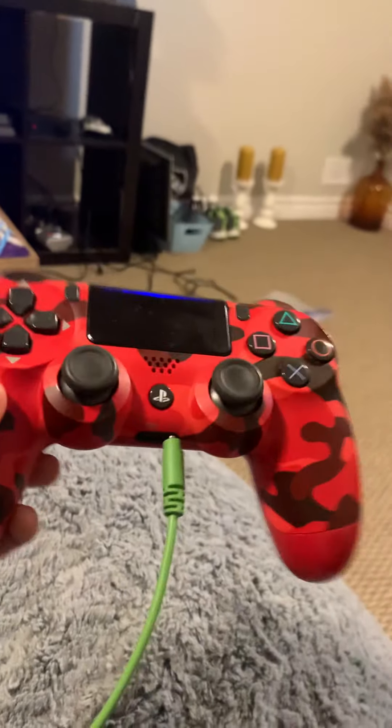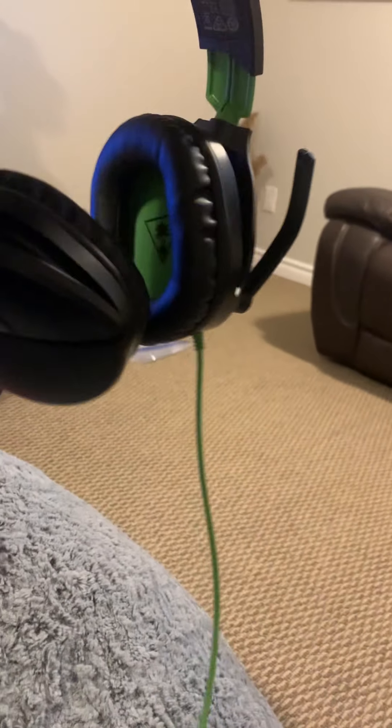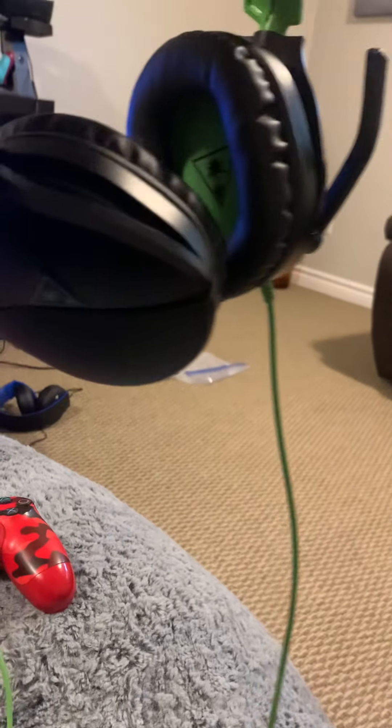We got my red camo controller — it's very nice, I like it. Then we got my headset; I don't remember what it's called, but it works on any platform: mobile, PS4, PC, Xbox, Nintendo — anything. It'll work on all of them, plus it's wired. Then we got my spare headset — in case anything goes wrong with the main one. This backup headset is only for PS4 and can be either wired or wireless.